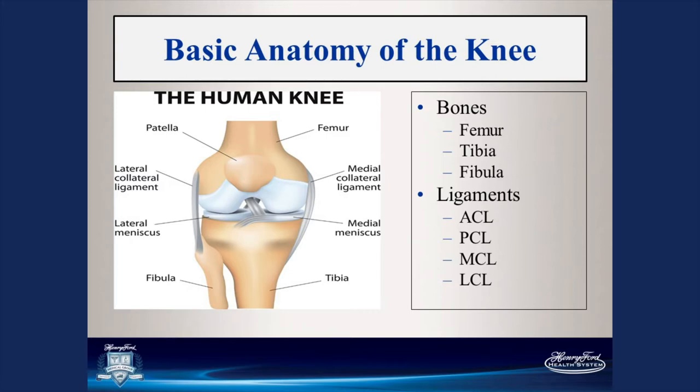The knee also has static and dynamic stabilizers. Your dynamic stabilizers are the muscles, and your static stabilizers are your ligaments. There are four main ligaments in the knee. The collateral ligaments — medial and lateral — are on the inside and outside of the knee and provide side-to-side stability. The cruciate ligaments — the ACL (anterior cruciate ligament) and PCL (posterior cruciate ligament) — aid in stability when the knee is flexed, preventing it from sliding forward and back.